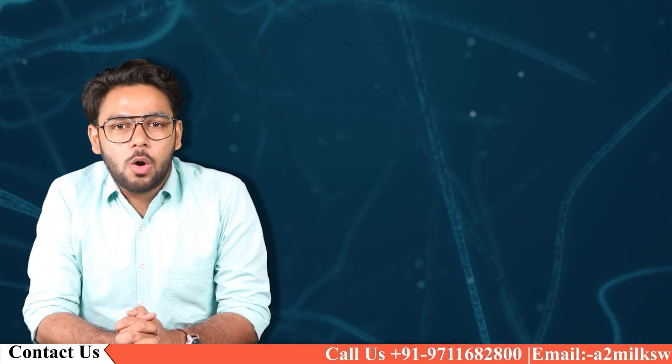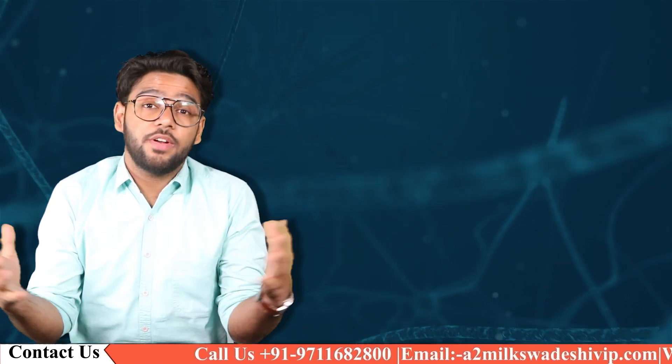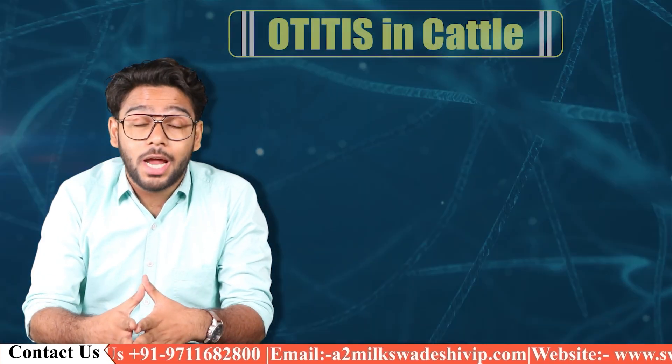Hello everyone, this is Yash Saksena and you are watching Swadeshi VIP. In this video we are going to talk about Otitis in cattle.